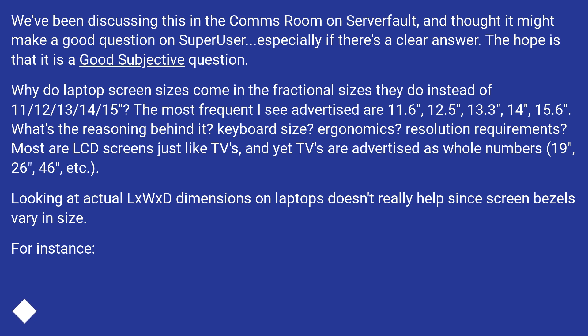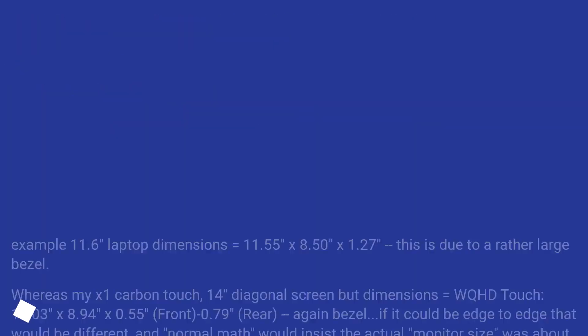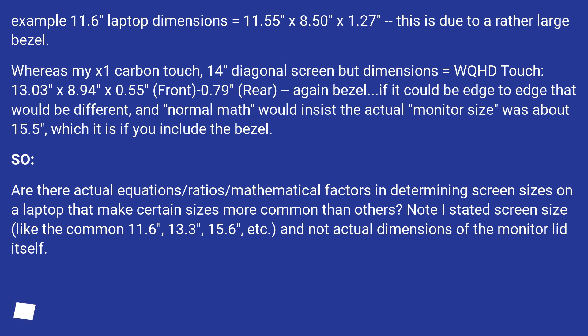For example, an 11.6-inch laptop's dimensions equal 11.55 inches by 8.50 inches by 1.27 inches, due to a rather large bezel. Whereas my X1 Carbon Touch has a 14-inch diagonal screen with WQHD touch, dimensions of 13.03 inches by 8.94 inches by 0.55 inches at the front, minus 0.79 at the rear — again due to the bezel. If it could be edge to edge that would be different, and normal math would insist the actual monitor size was about 15.5 inches.